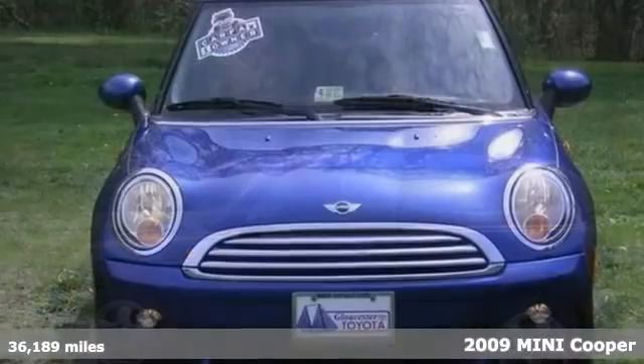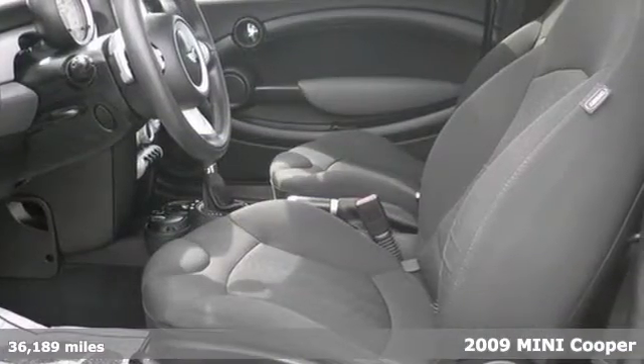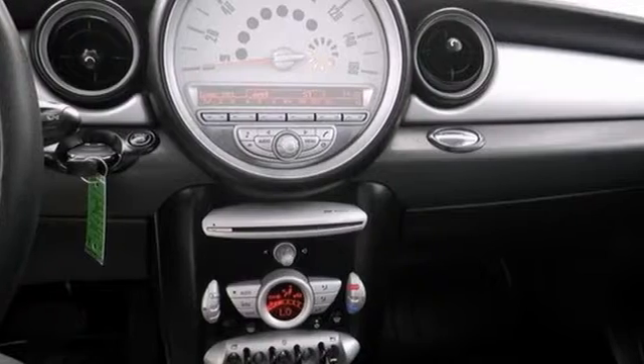You can stop your online search because we have found the vehicle for you. Check out this superb and fun 2009 Mini Cooper. It's a CarFax one-owner vehicle and it's just the one you've been looking to get your hands on.